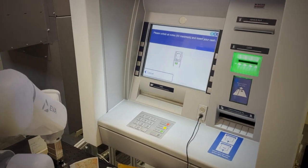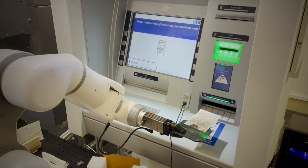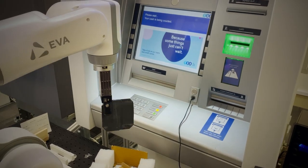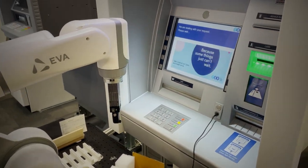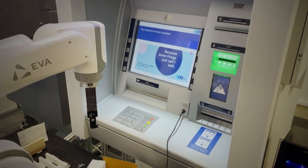We're using collaborative robots — cobots — instead, to fully automate that regression testing. Using high-precision robots, Cognizant is helping our banking clients test their ATMs 24/7 and remotely.